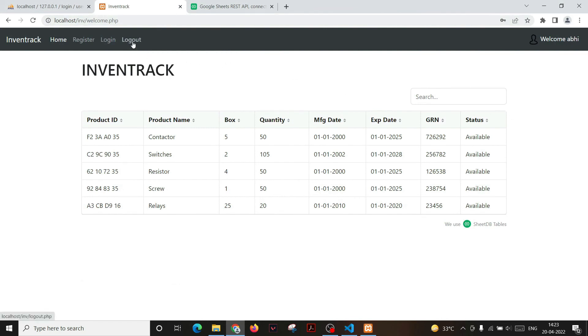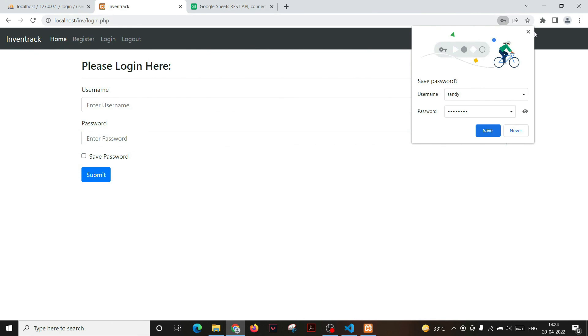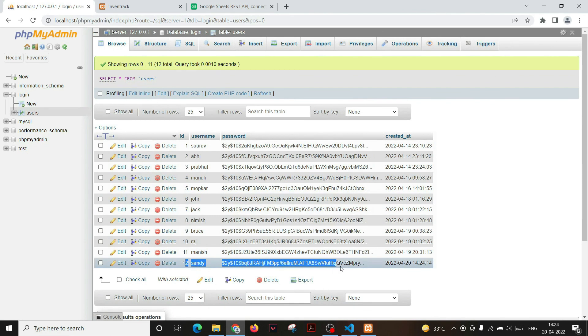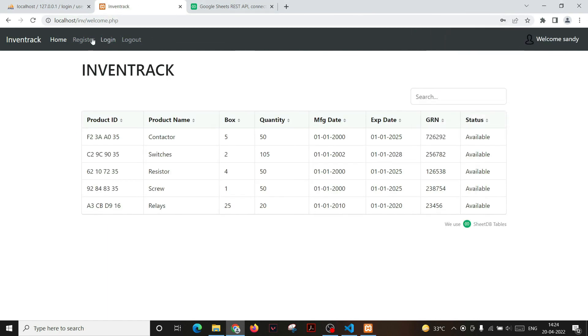To demonstrate the website, logging out redirects to the login page. As a new user, I'll register with the username 'Sandy' and password 'Sandy123'. After signing up, the username and password are stored in the database. Using those same credentials to log in, I am redirected to the inventory page where the actual inventory data is displayed. In this way, we use the website to display our inventory data remotely.